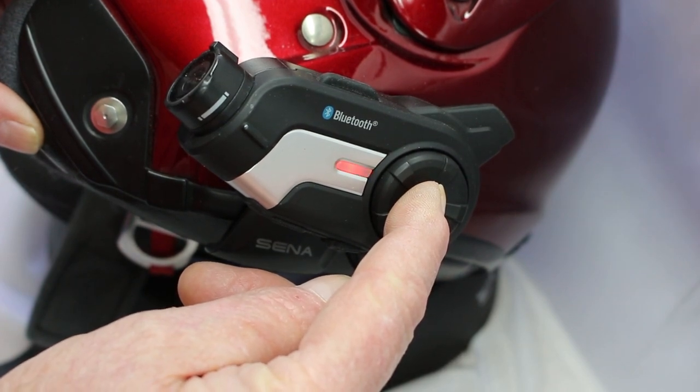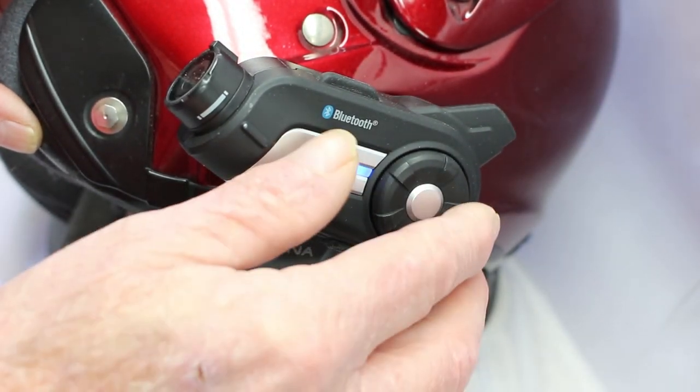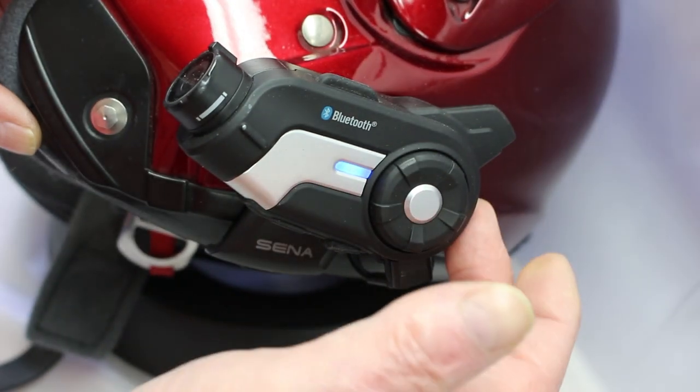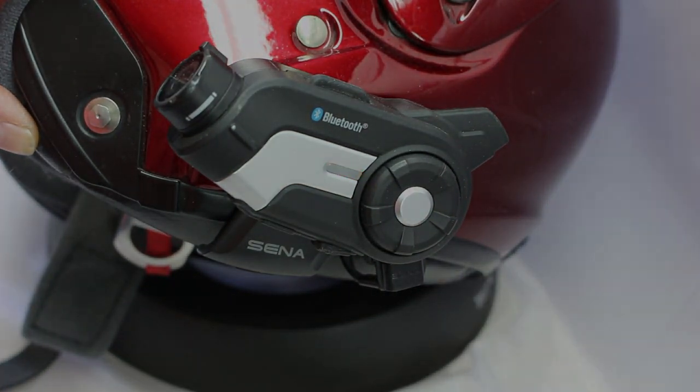Intercom pairing. Configuration menu. Exit configuration. Universal intercom pairing. Remote control pairing. Configuration exit. Remote control pairing.